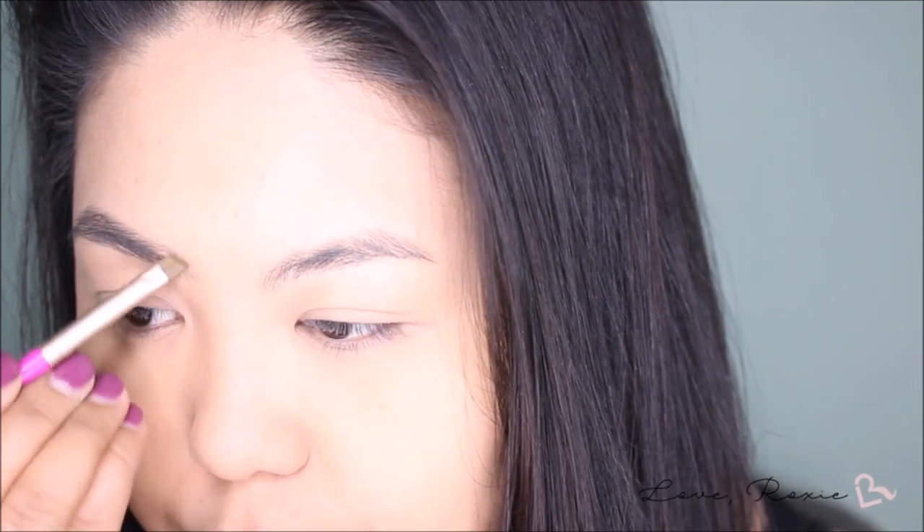Moving on to the brows, I'm using their Lock On Liner and Brow Cream in Medium Brown.